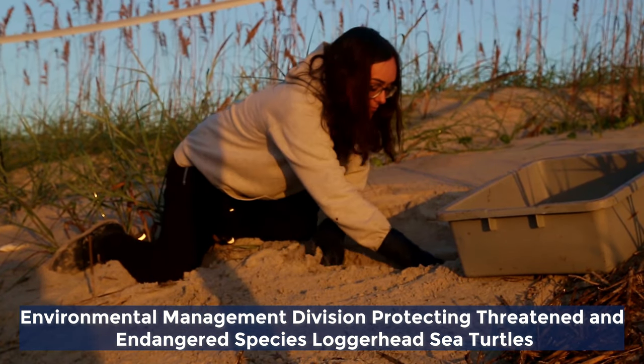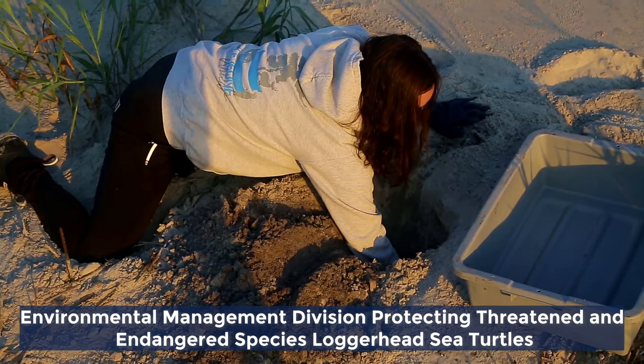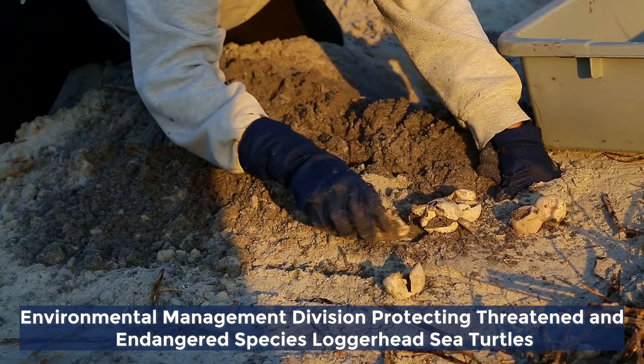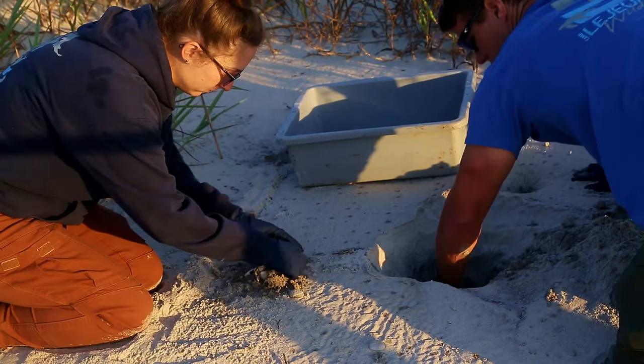The Threatened and Endangered Species Program on base looks at any federally listed threatened or endangered species that are on base and how we manage those. The importance of protecting threatened and endangered species is directly tied to the Endangered Species Act.